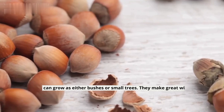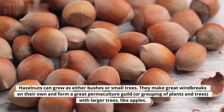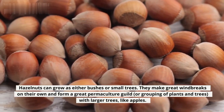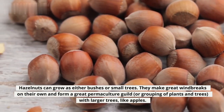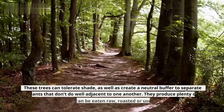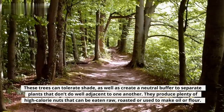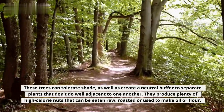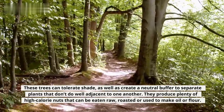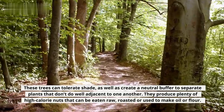4. Hazelnut. Hazelnuts can grow as either bushes or small trees. They make great windbreaks on their own and form a great permaculture guild — or grouping of plants and trees — with larger trees, like apples. These trees can tolerate shade, as well as create a neutral buffer to separate plants that don't do well adjacent to one another. They produce plenty of high-calorie nuts that can be eaten raw, roasted, or used to make oil or flour.